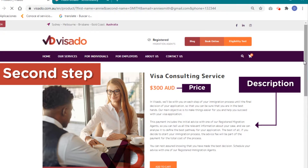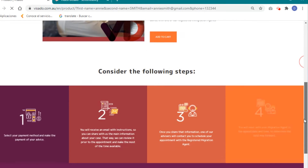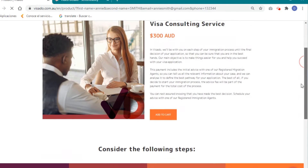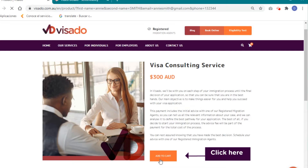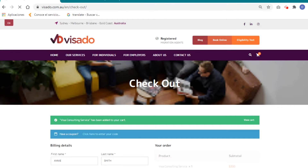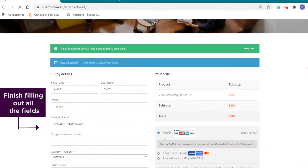The second step: here you'll find a description of what service it is you're going for. The prices are shown and you need to click that to add to cart. Step three is when you'll see the checkout section. You finish filling out all the fields to complete the billing process.